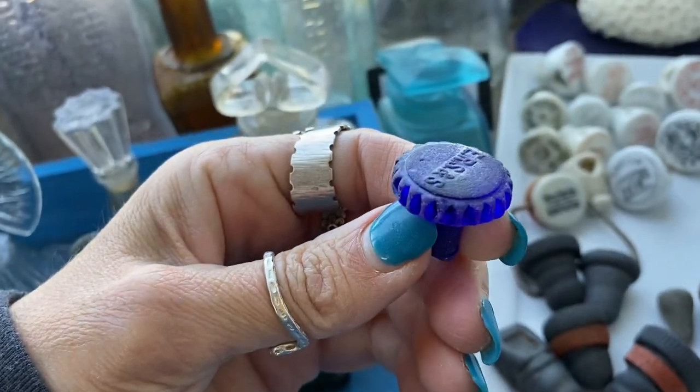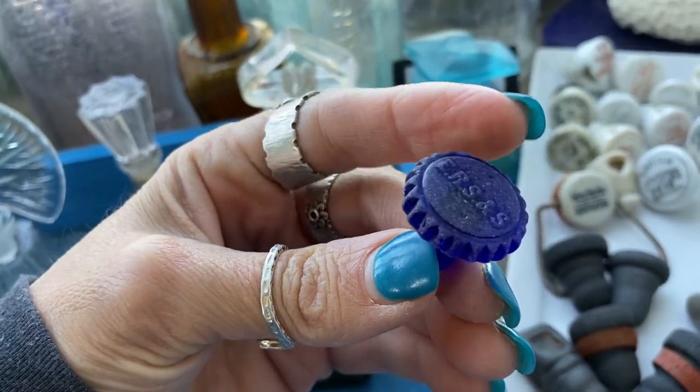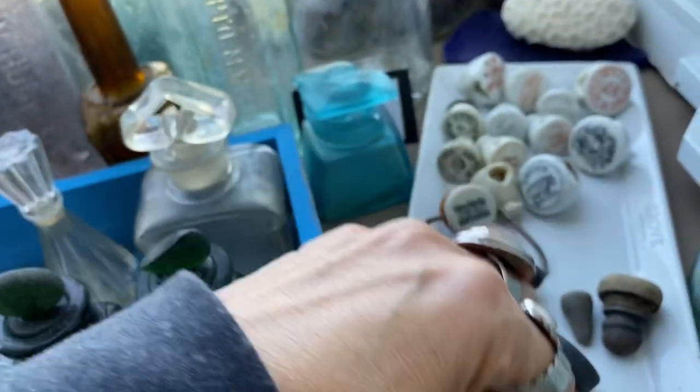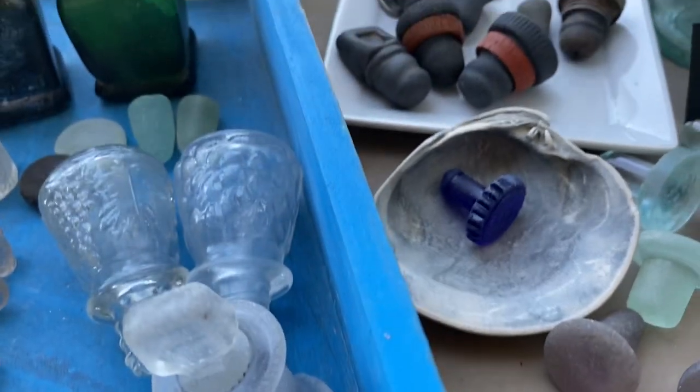This is a poison stopper — the cobalt blue with the ridges that were designed so that people would, if they were in the dark, feel the ridges and know that that was poison, so it was not to be taken. I'm hoping to find a cobalt perfume or cobalt poison bottle at some time — that's a bucket list item.